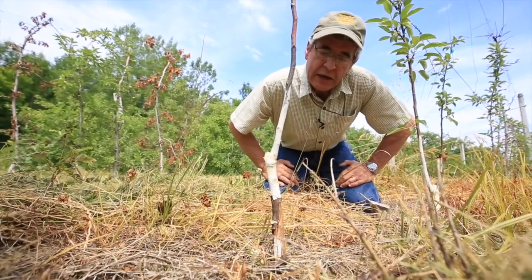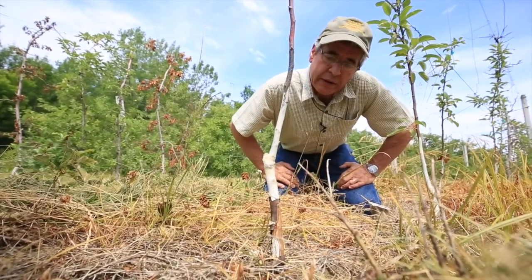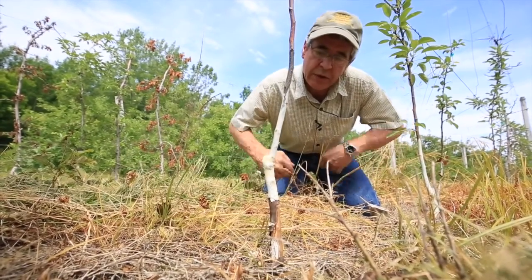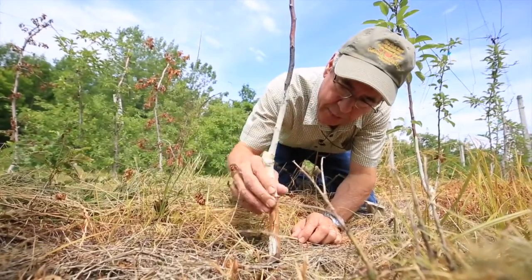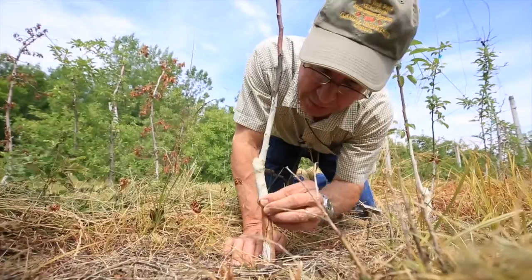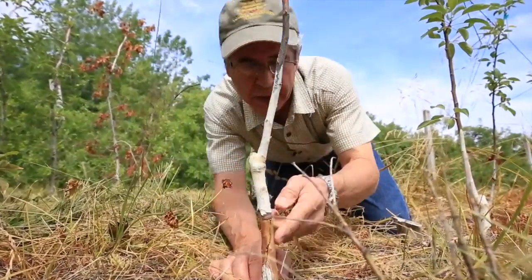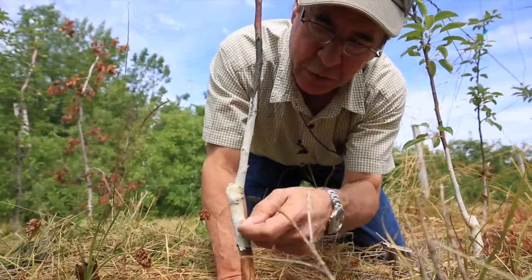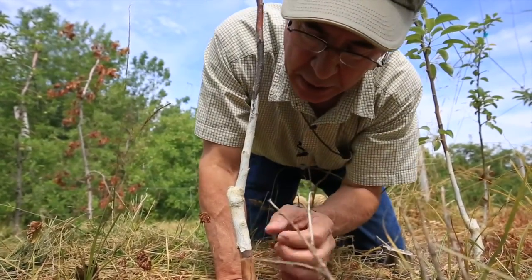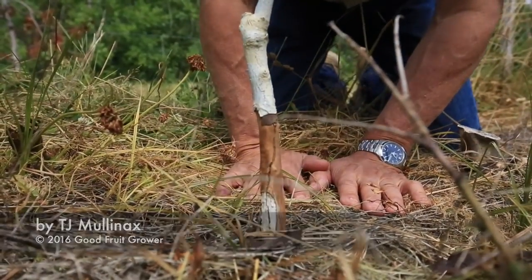Otherwise you pretty much have to look for symptoms of dieback and wilting. If you look closely, you have to strip away bark and look for small holes about a millimeter in diameter — I don't see any offhand. But if you had a knife blade, you could scrape it away and see if there was anything showing up. And sometimes there's a little bit of sap oozing from the wound as well.